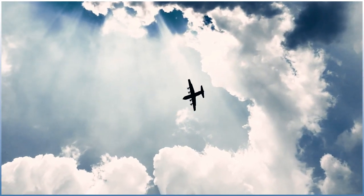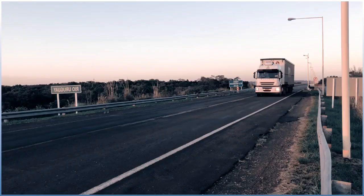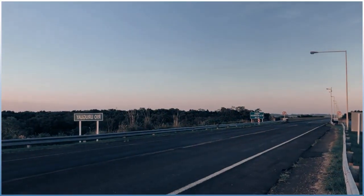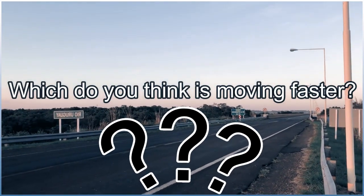Have you ever seen a jet flying overhead? What about a truck driving along a motorway? Which do you think is moving faster?